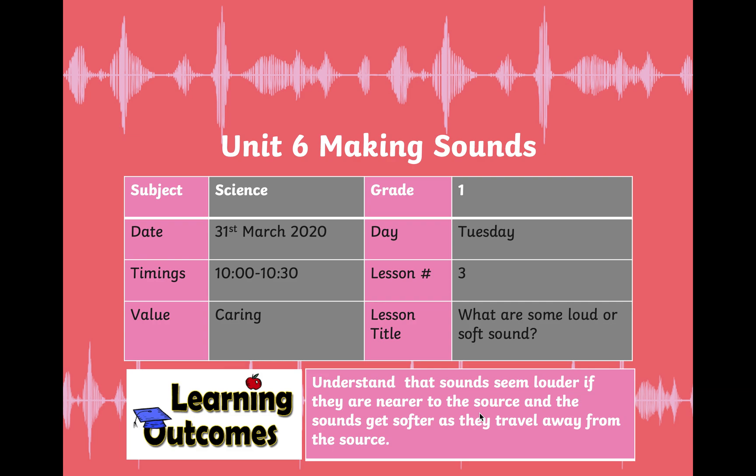Assalamu alaikum and welcome back to science lesson. In today's lesson you will learn what are some loud or soft sounds. By the end of this video, you will be able to understand that sounds seem louder if they are near to you, because the source is near, and as you go away from the source, the sound gets softer.